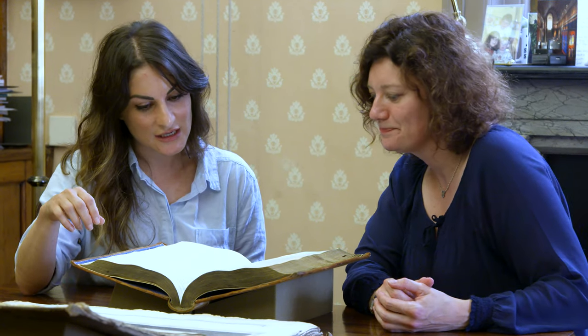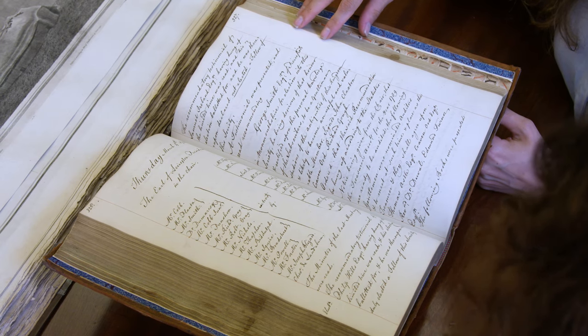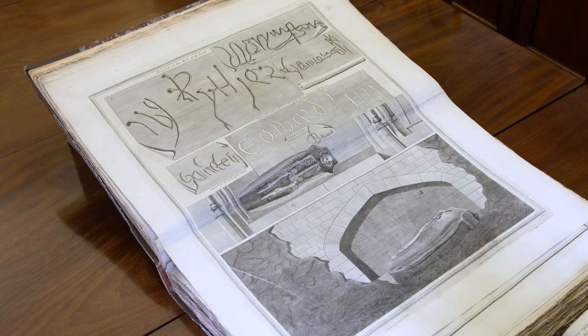The lovely thing about the Society is that we can link objects from our museum collection to documents in our library collection. One of the best sources we have is the meticulous minutes taken during Society meetings. We know that Edward's tomb was opened on Friday the 13th in 1789, and the superintendent of works, who was Henry Evelyn, took really detailed drawings of what he saw.